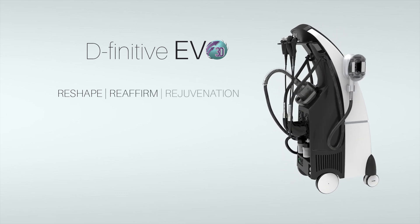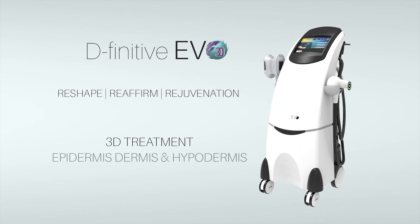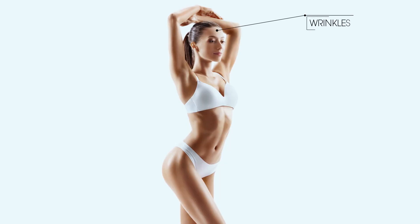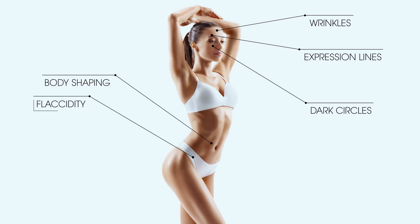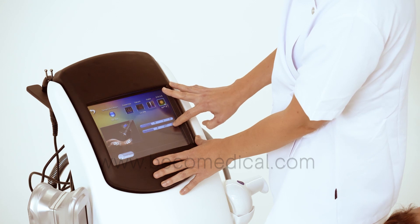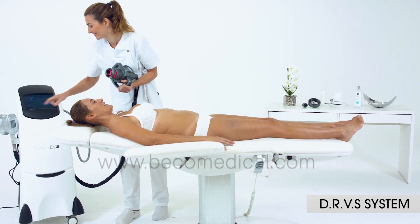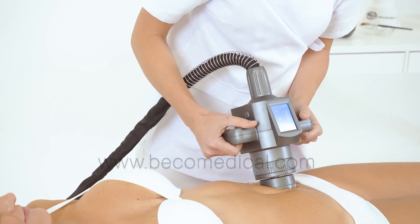Definitive EVO 3D, the definitive platform in body and facial treatments. Multiple facial and body applications. Intuitive programming touch screen, exclusive system with combination of pulsed or continuous vacuum, programmed rotation and radio frequency.